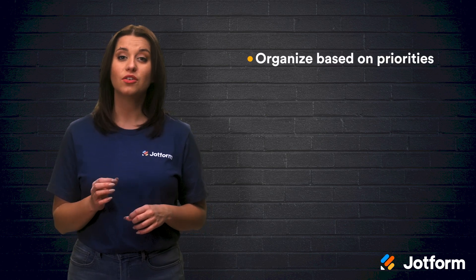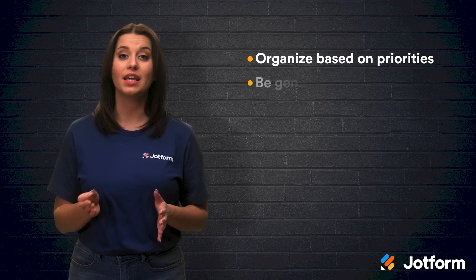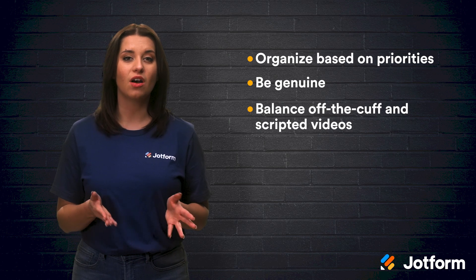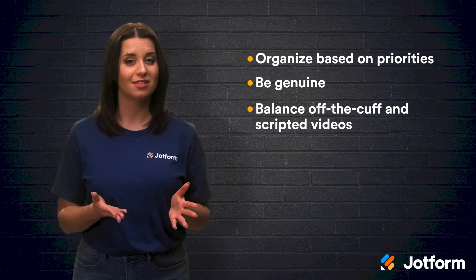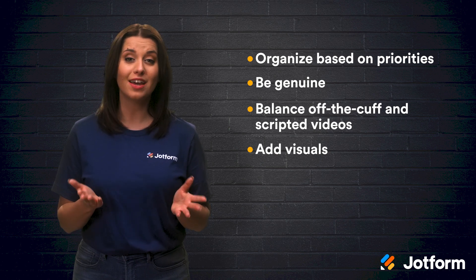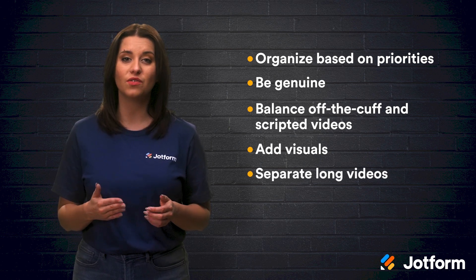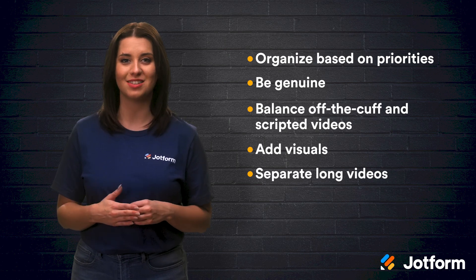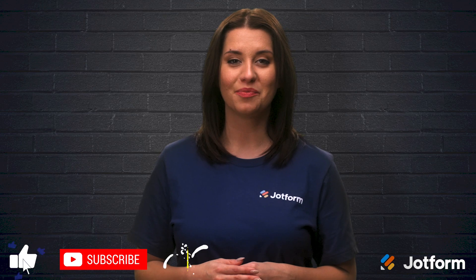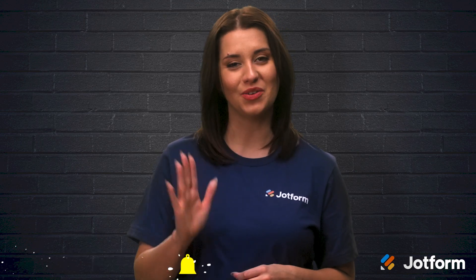Let's recap. To make a more engaging onboarding video, you can use the following tips: organize your video based on your company's priorities; be as genuine as possible in your video; make sure you strike a balance between off-the-cuff and scripted videos; add relevant visuals over what your employees are saying; and finally, separate long onboarding videos into shorter, individual segments. Thank you so much for watching today. I hope this video was helpful. I'm Alex with JotForm, see you later.